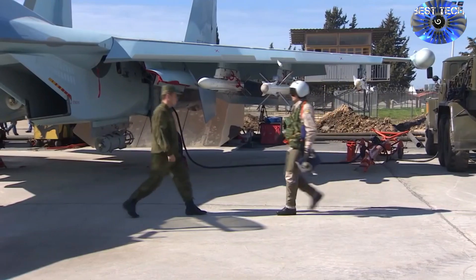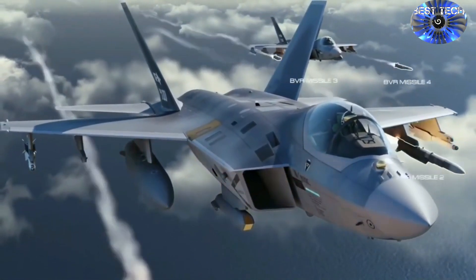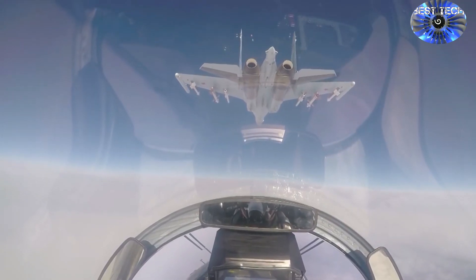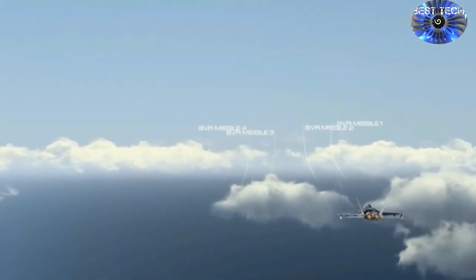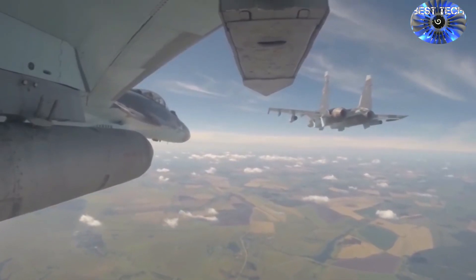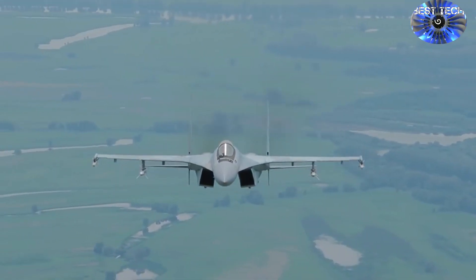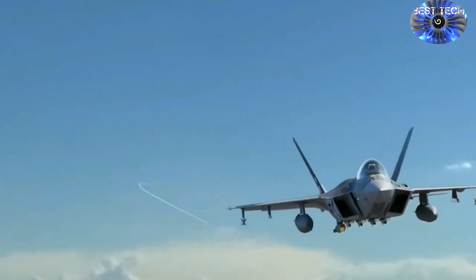Maximum payload of the Sukhoi is up to 8 tons, and the KF-21 is up to 7 tons. Maximum speed of the Russian fighter jet is Mach 2.25 versus Mach 1.81 of the Korean combat jet. Maximum engine thrust of the Sukhoi is 29 tons versus 20 tons of the Korean counterpart. Flight ceiling of the Sukhoi is 18 kilometers, while that of the KF-21 is unknown.